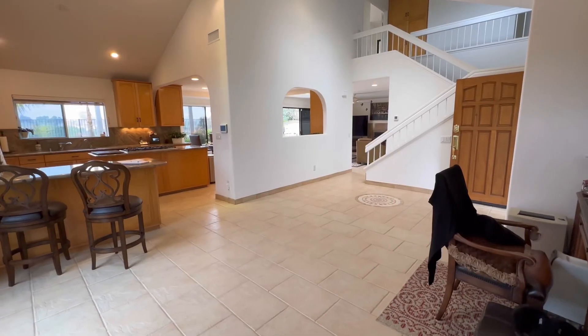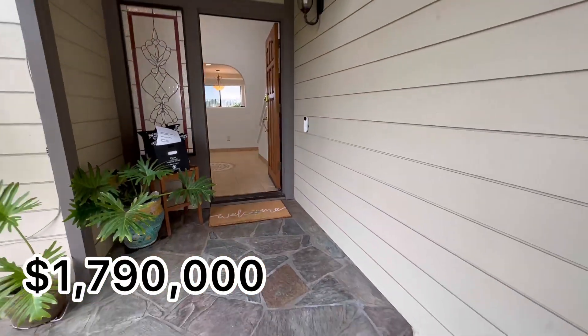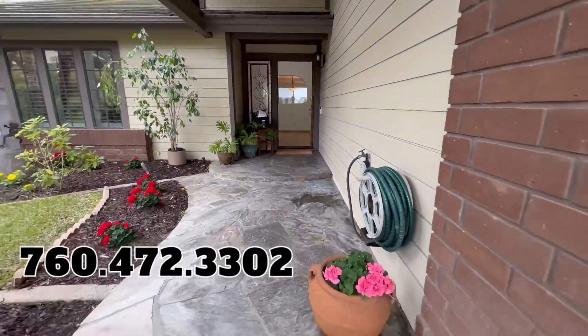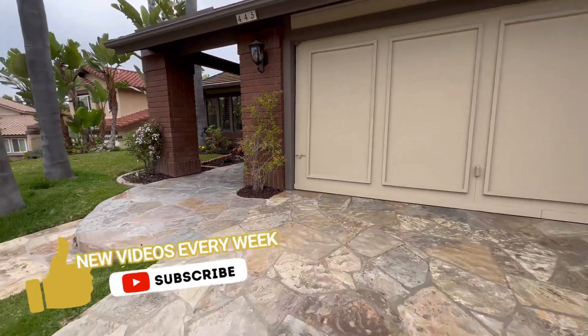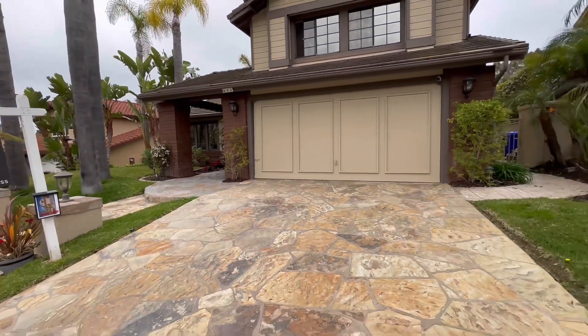This home is currently on the MLS for $1,790,000. If you're interested in seeing this home in person or have any questions, my contact information is in the description. Please consider subscribing to my channel for more real estate content. Thank you for watching!